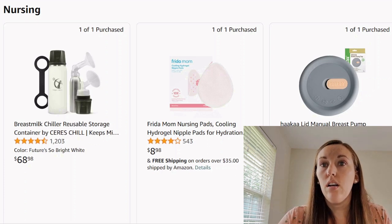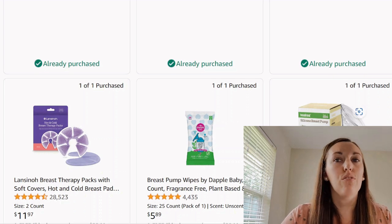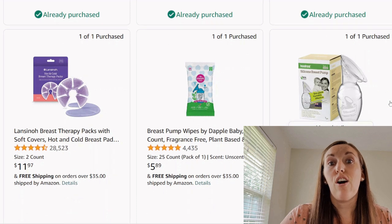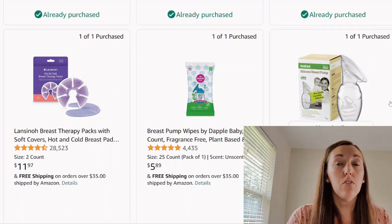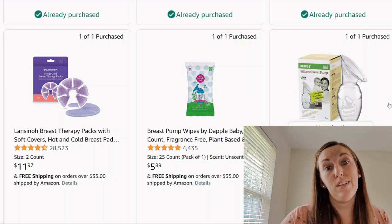Now we have the Haakaa, and just a lid for the Haakaa. The Haakaa should just come with the lid. Personally, I used a Haakaa — what I did was just put it in a coffee mug so it wouldn't spill. Mine came with a plug so I did use that, but I really just tried to get it to the kitchen counter as quickly as possible.